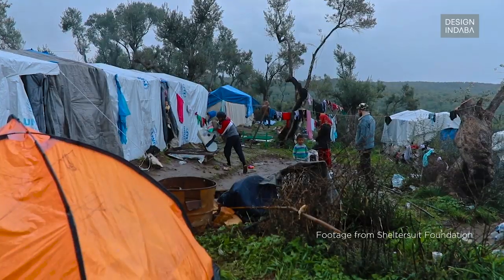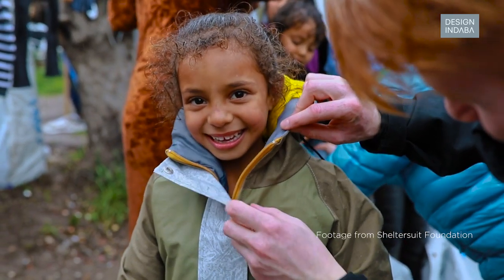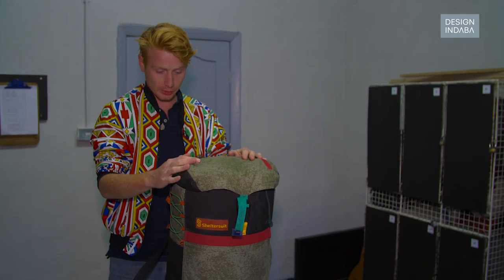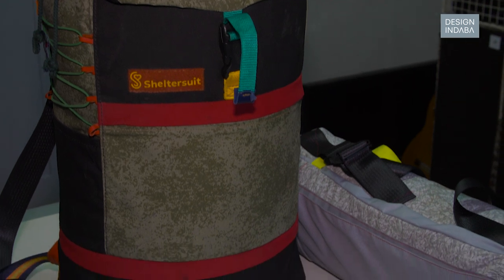That winter I made 100 suits and gave them away, and in the last four years we've given away already 6,000 of these Shelter Suits. So this is the Shelter Suit — every Shelter Suit is delivered in a backpack like this.